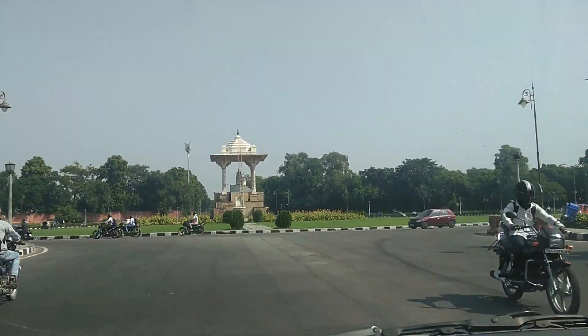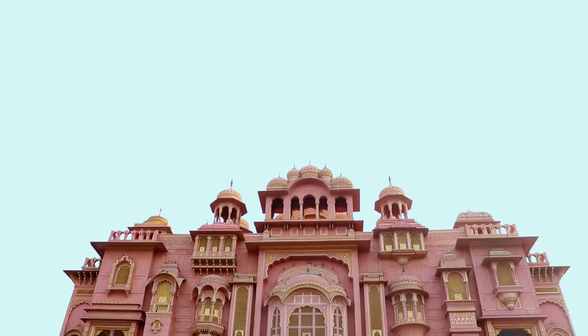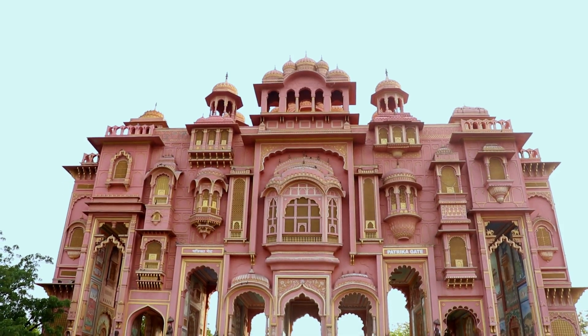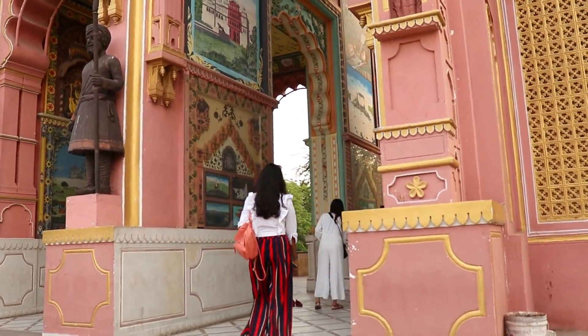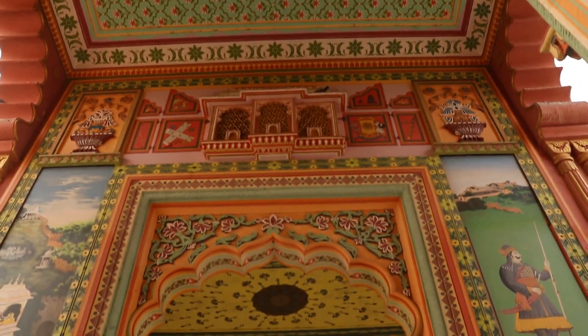Amazing. And now we are going to Patrika Gate. Wow, it's really very huge and majestic. Patrika Gate is popular for photography and it's my favorite spot for an Instagram click.